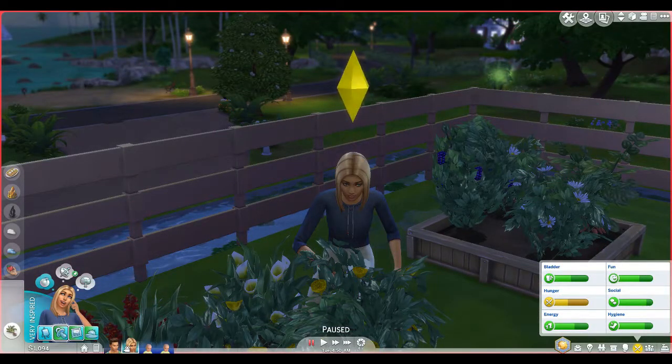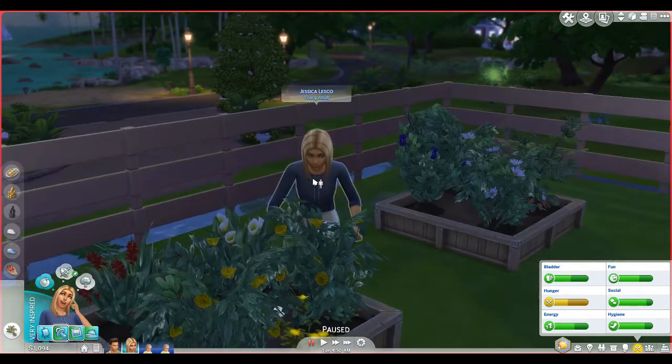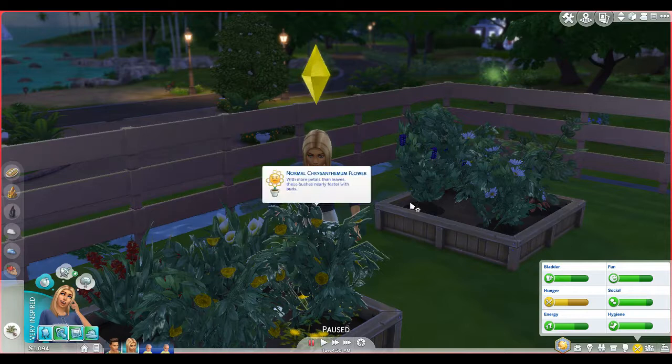Hello everybody and welcome back to the channel! MCG here with another episode of the Drifter Challenge - house number six, episode number six, yes it is!